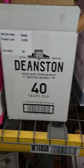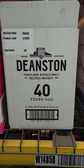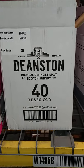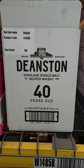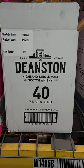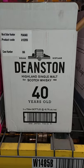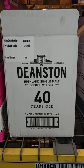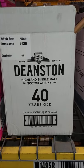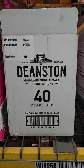All right guys, here we are back again. I'm gonna do an unboxing on by far one of the most expensive Scotches I have shown on my channel. It's the Deanston Highlands single malt Scotch whiskey, 40 year old, with an average price of three thousand three hundred and twenty one dollars. I believe four hundred and eighty of these were made, and without further ado, let's show you this beautiful case.